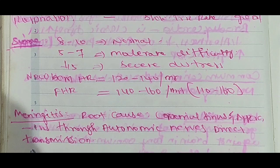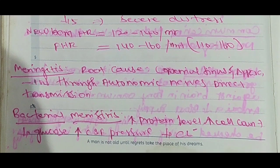Newborn heart rate: 120 to 140 per minute. Fetal heart rate (FHR): 140 to 160 per minute, range 110 to 160.